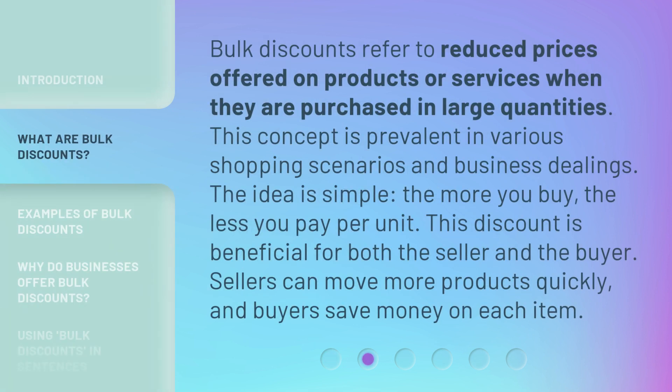Bulk discounts refer to reduced prices offered on products or services when they are purchased in large quantities. This concept is prevalent in various shopping scenarios and business dealings. The idea is simple: the more you buy, the less you pay per unit. This discount is beneficial for both the seller and the buyer. Sellers can move more products quickly, and buyers save money on each item.